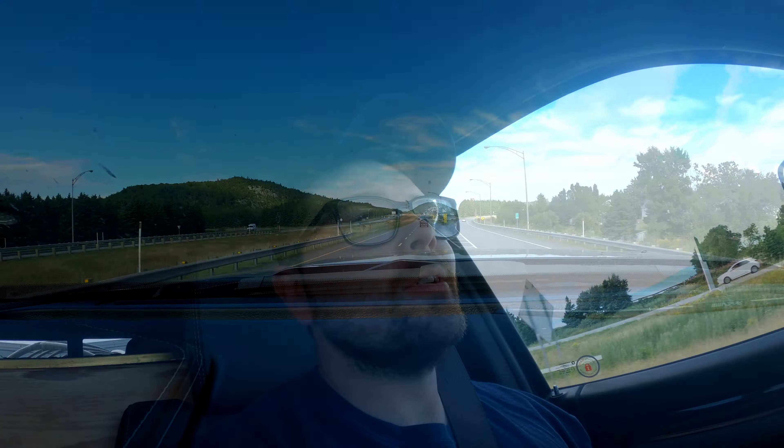We ended up getting this thing pretty much fully packed — she is a heavy trailer. I was hoping to scale it but we just don't have time, we're leaving early in the morning and there are really no scales near us. Maybe when we get to Fredericton we'll scale it and see what it weighs. I did end up getting this trailer weighed two days after we landed in Fredericton, and it came in at just about 9,100 pounds — which is actually more than I thought.